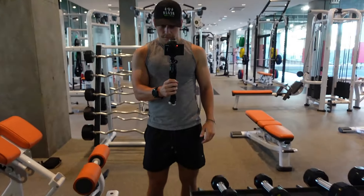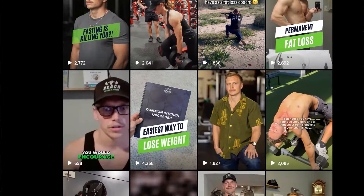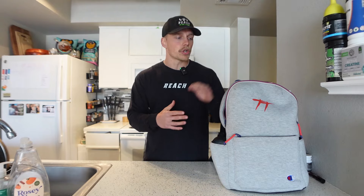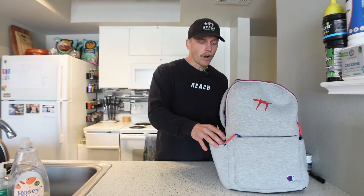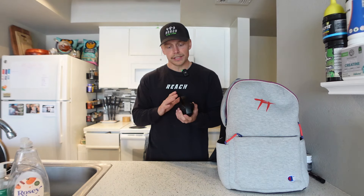First and foremost, what's not pictured in this bag but that I always bring is my camera, my tripod, and my microphone. I love creating content in the gym. I don't show too much of that on my YouTube channel, but if you go over to my Instagram I'm posting gym content all the time. Filming content is pretty much non-negotiable for me.